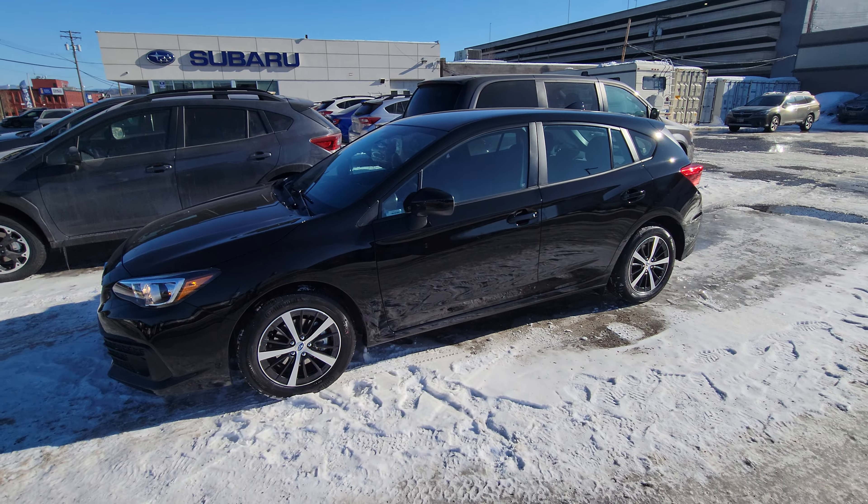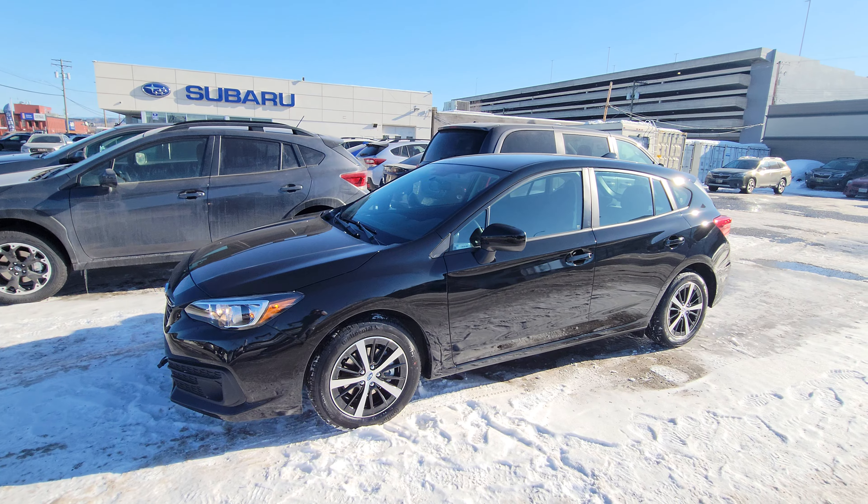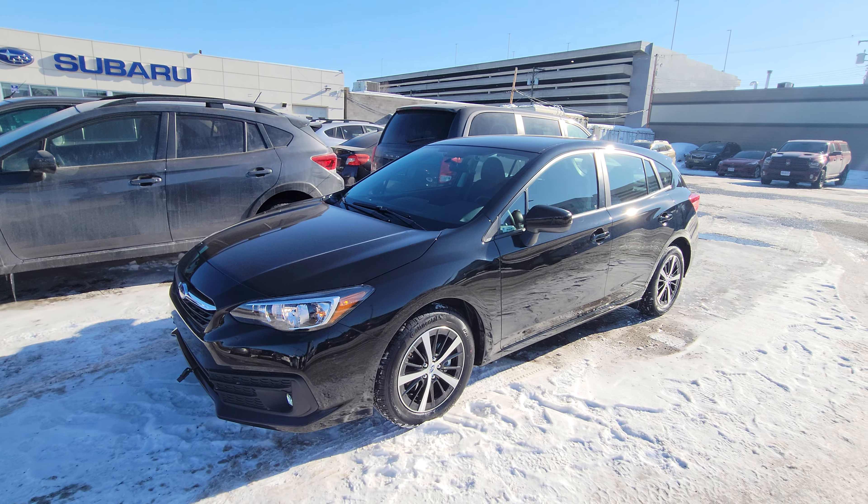Hey everyone, Tyson the Subaru Specialist from Subaru Prince George here. Today we're taking a look at the 2023 Subaru Impreza Touring.